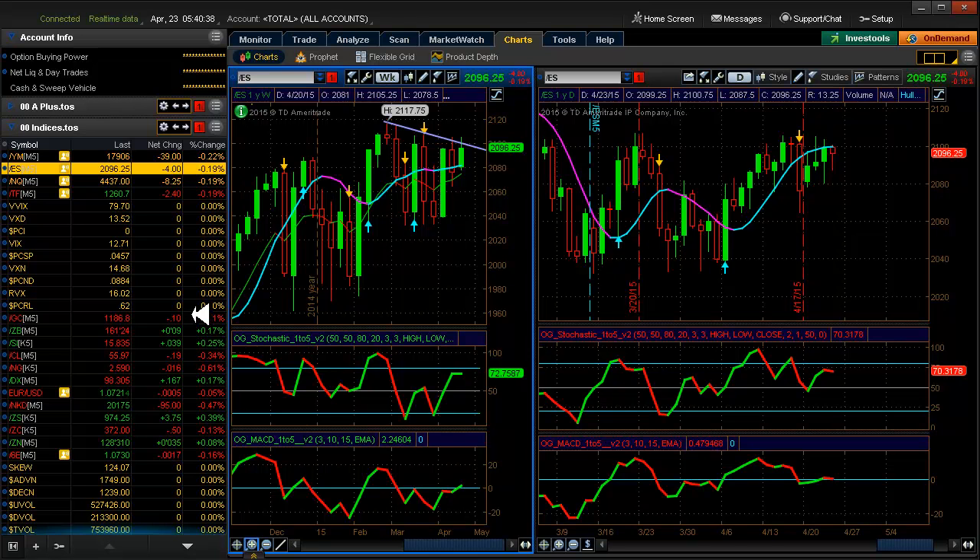Gold is at 1186 - it took a digger yesterday, kind of a surprise there. Oil is at 56.95 and there's an article saying oil is coming down because of huge inventory, though I don't see it reflected in gas prices. The dollar index is at 98.3 and a dollar seven against the euro, so not much change there.